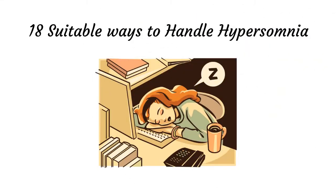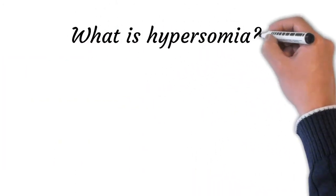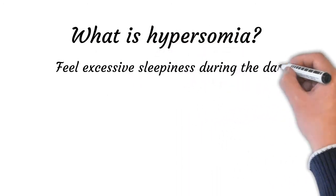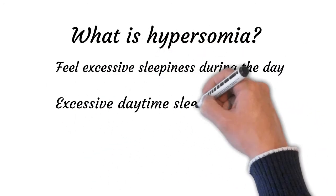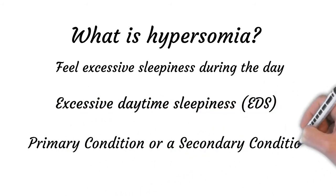In this video, we are going to provide a full guide on 18 suitable ways to handle hypersomnia. Hypersomnia is a condition in which you feel excessive sleepiness during the day. It may occur even after long stretches of sleep. Another name for hypersomnia is excessive daytime sleepiness, or EDS. It can be a primary condition or a secondary condition. Here we are suggesting 18 suitable ways to handle hypersomnia in adults.